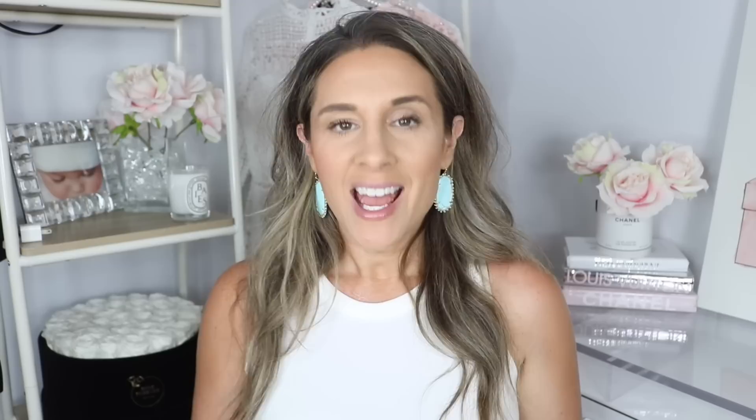Hi you guys, welcome back to my channel. I hope you guys are having a fabulous day and a fabulous weekend. Today is actually Sunday and I thought I would sit down and do an update to this video. If you recall, I did pick up two bags — one was a YSL camera bag and the other was a Chloe Woody tote, which I had been wanting for so long. A lot of you messaged me on Instagram asking did I keep the bag, did I get a different bag, what did I end up doing? If you guys are new to my channel, make sure to hit that little subscribe button and let's get right into the video.